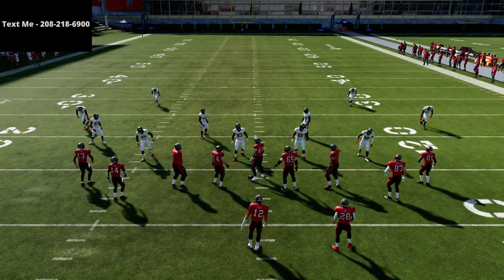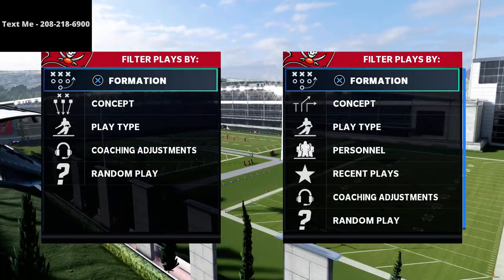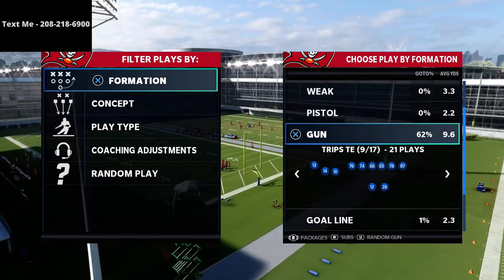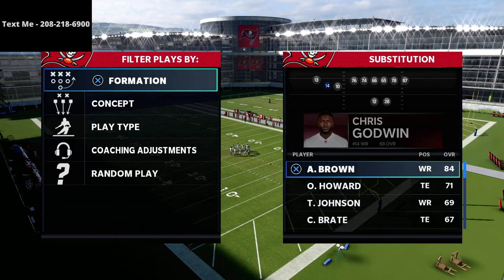In this video, I'm going to be sharing with you one of the best route combinations from the trips tight end in Madden 21. What's going on guys? My name is Cody and I want to thank you for taking the time to watch this video. If this is your first time visiting my channel, my channel is focused on helping people become the best Madden player that they can possibly become.